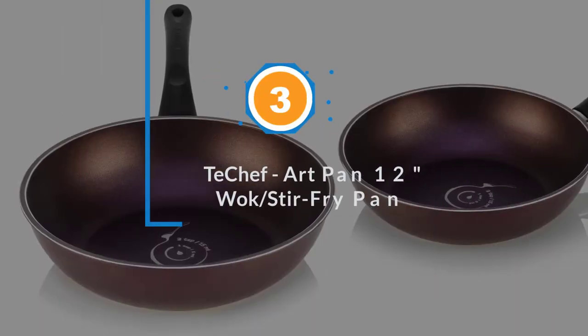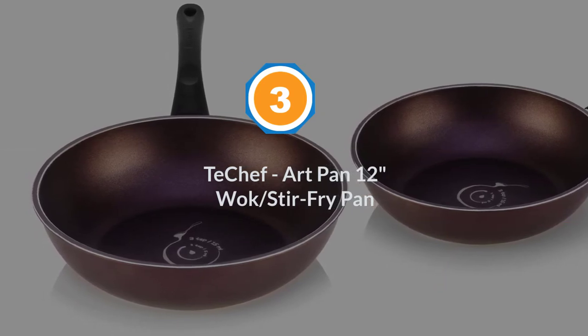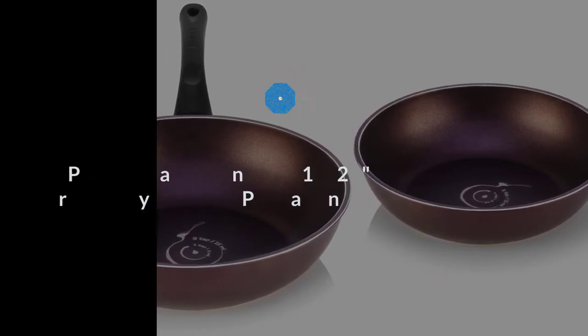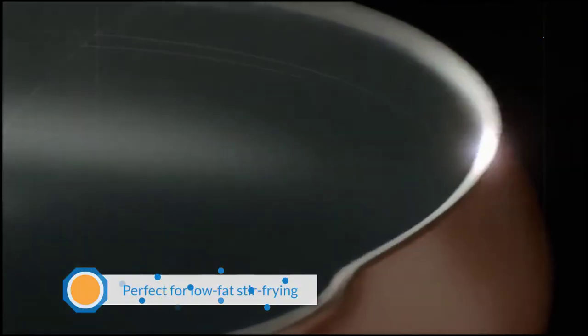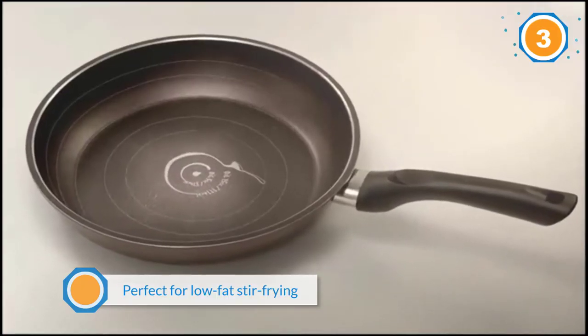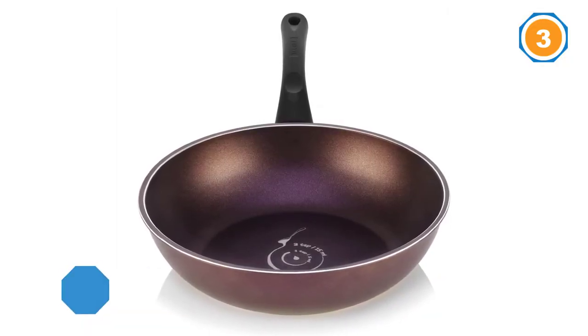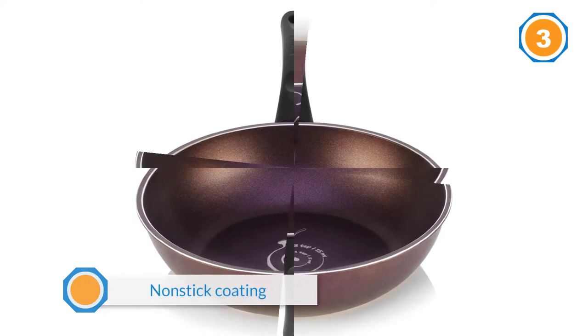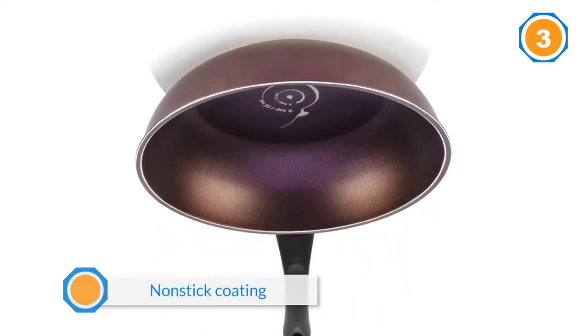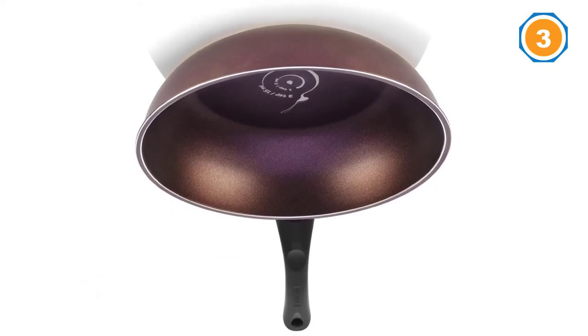Number 3: T-Chef Art Pan, 12 inches. This pan from T-Chef with 5 layers of powerful DuPont Teflon coating is perfect for low-fat stir-frying. What is even more reassuring is that the non-stick coating used on this pan is certified to be safe for your health, so you do not have to worry about health hazards caused by cookware coatings.